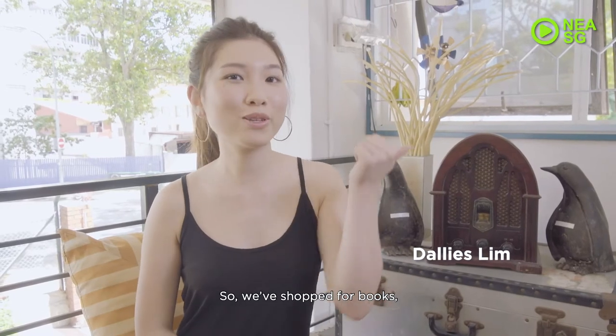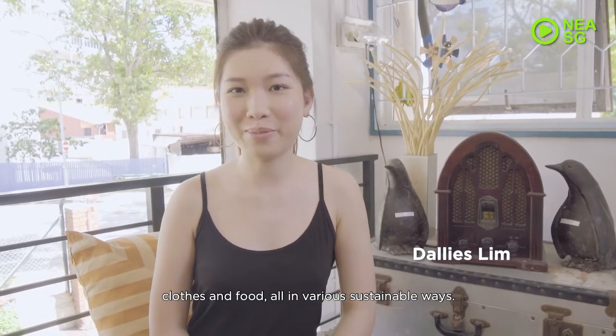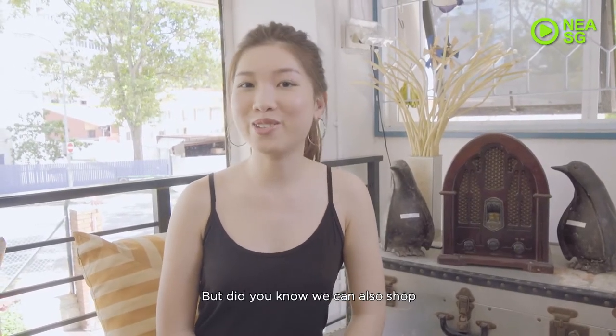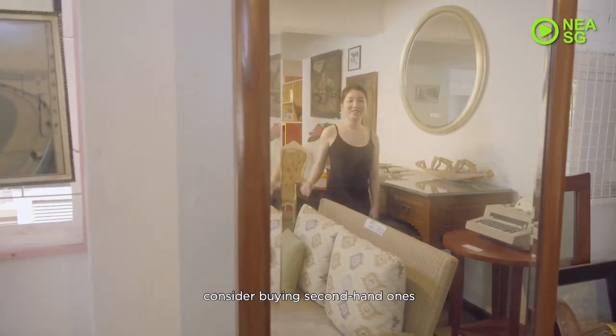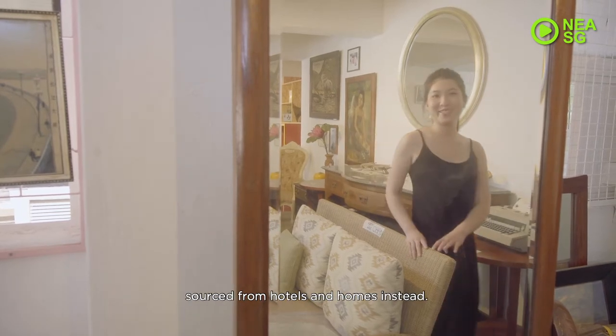So, we have shopped for books, clothes and food all in various sustainable ways. But did you know that we can also shop sustainably for furniture? Instead of buying new furniture, consider buying second-hand ones sourced from hotels and homes instead.